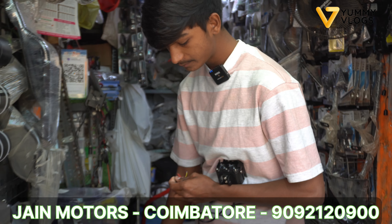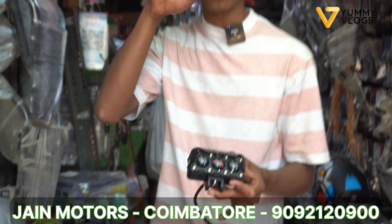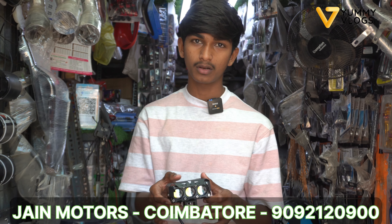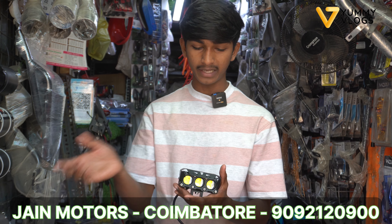Quality-wise it is good. There are 2 LED and 3 LED options. There is a lot of power here. We have 3 LED with white and yellow. There is a cooling fan and heat radius converter. The price range is 4,000 and we can discount it. There will be 4 LED and 5 LED — there will be a lot of stock next week.